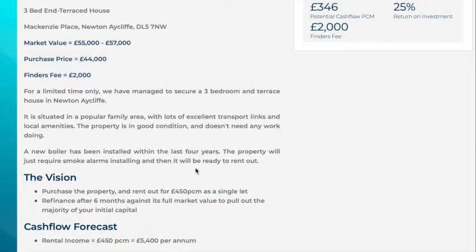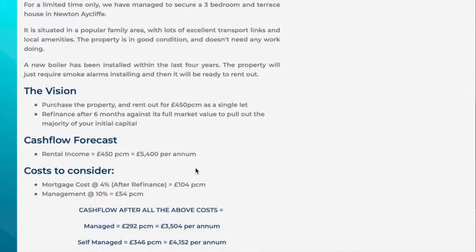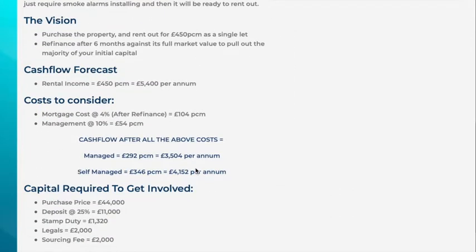The vision for this property is straightforward: you can purchase it and rent it out for £450 per month as a single let. There's also the option of refinancing after six months against the full market value, allowing you to pull out the majority of your initial capital. Alternatively, you could purchase and put it straight back on the market for a small capital gain — though bear in mind that after legals and stamp duty the margin may not be massive.